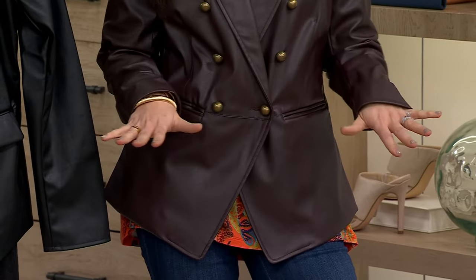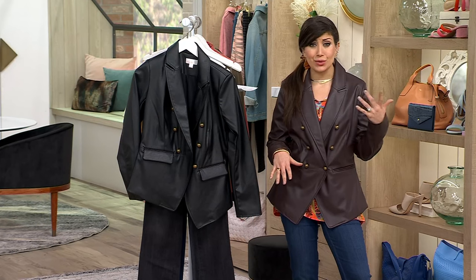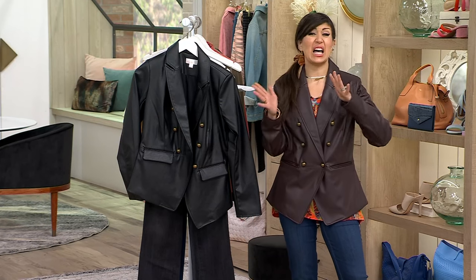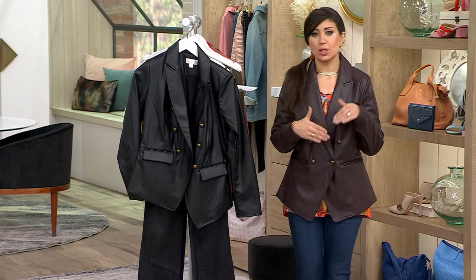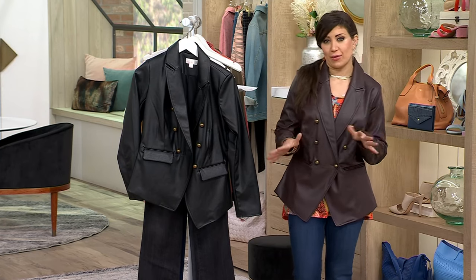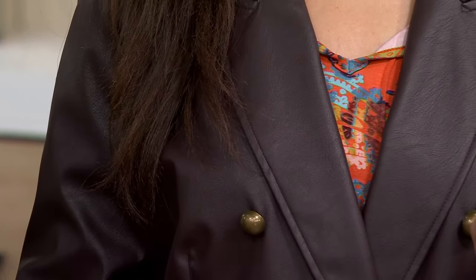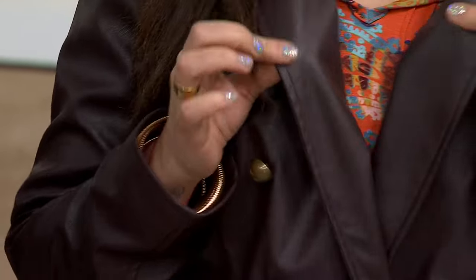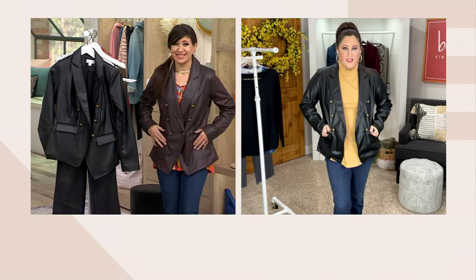Maybe you look in your wardrobe and see some of those blazers and jackets you've been giving a lot of love to and update it. This is like a 2024 version of your favorite blazer. And it's feminine, it's fierce, and it's hand wash line dry — really easy to care for. Much easier than leather, don't you think? Oh yeah, much easier.